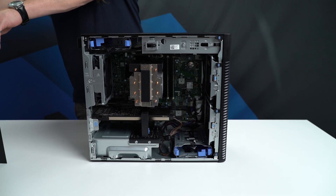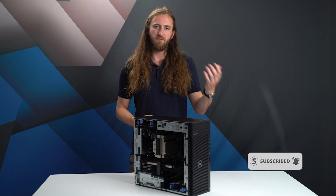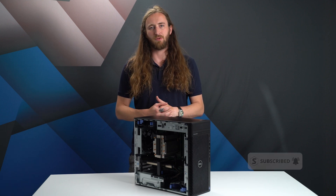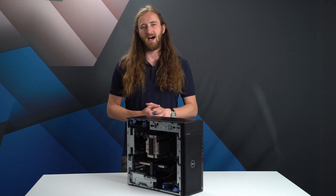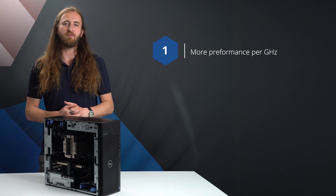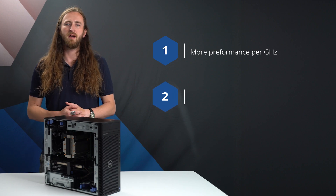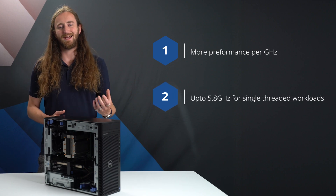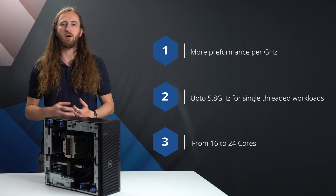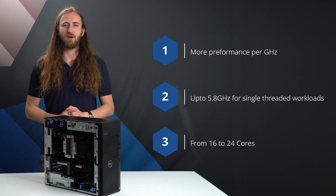First is Intel's 13th generation core CPUs. Again, they're using the Intel hybrid architecture of performance and efficiency cores to manage background tasks and assist with heavily multi-threaded workloads. The three main updates are: the high-performance power cores get a new architecture delivering more performance per gigahertz, maximum speeds are also higher now up to 5.8 gigahertz for single-threaded workloads, and the number of cores goes from 16 to 24, made up of a maximum of 8 performance and 16 efficiency cores.